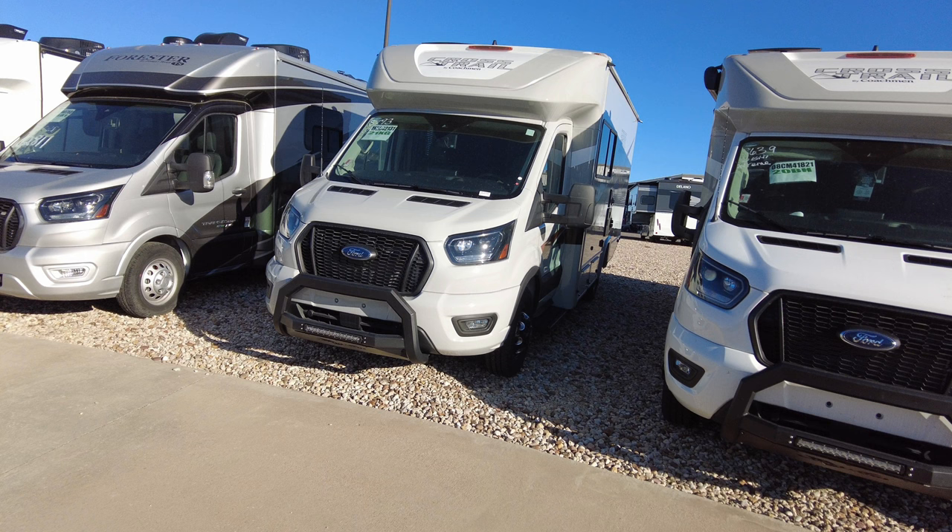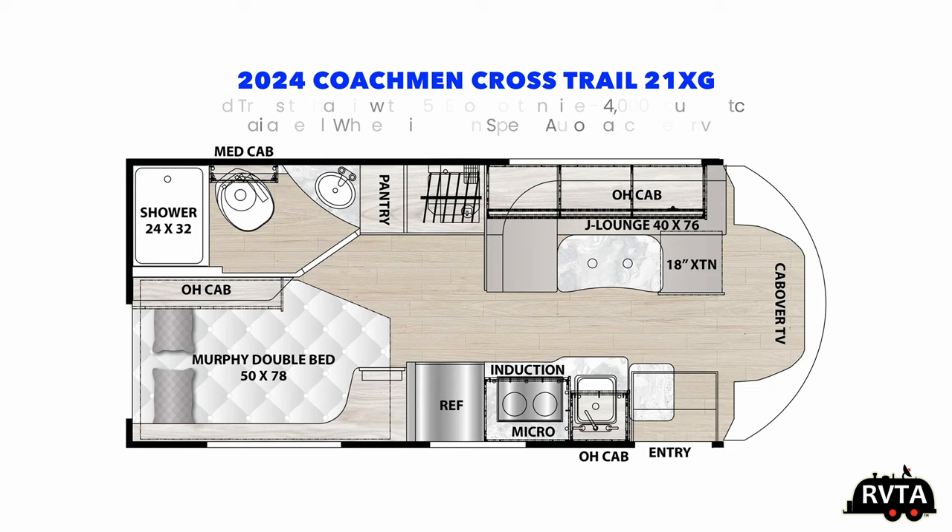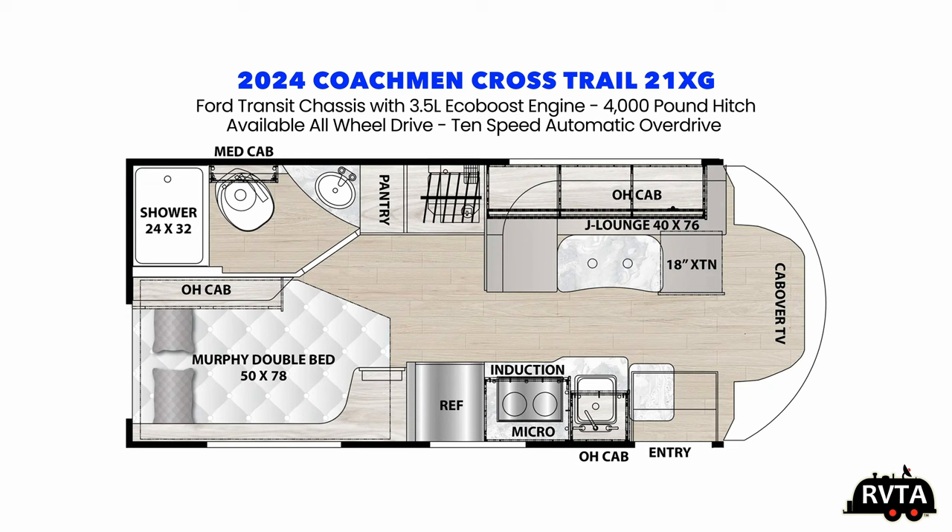Welcome to RV and Travel Adventures. My name is Jesus Manuel Menagarza. Today I'm going to be showing you my favorite small motorhome, a 2024 Coachman Crosstrail 21XG. I can see myself going in the Baja, going on a beach, going down some dirt and gravel roads with this 2024 Coachman Crosstrail 21XG.